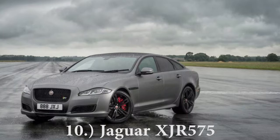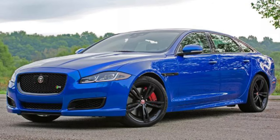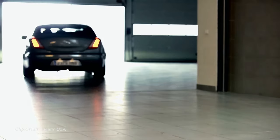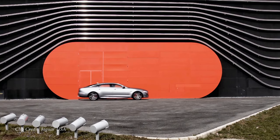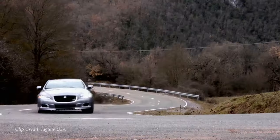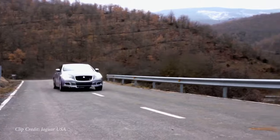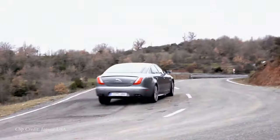Number 10 on my list is then going to be the Jaguar XJR 575. This one's kind of pricey starting at $123,300. Essentially looks like a luxury land yacht that your grandfather would drive. But powering this one is a five liter V8, 575 horsepower — hence the name — 517 pound feet of torque, sending you to 60 in this sedan in 4.2 seconds. For the size of this thing, that is definitely quite impressive.